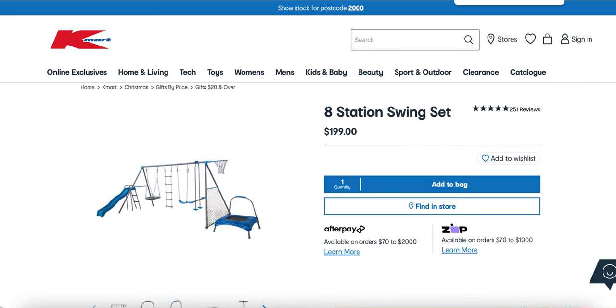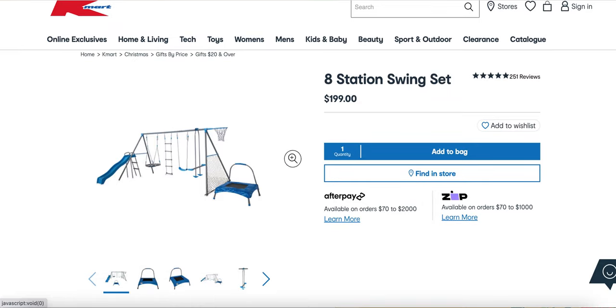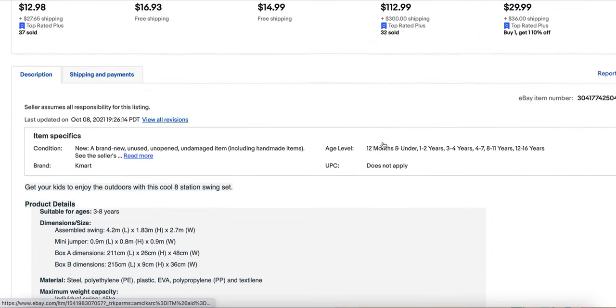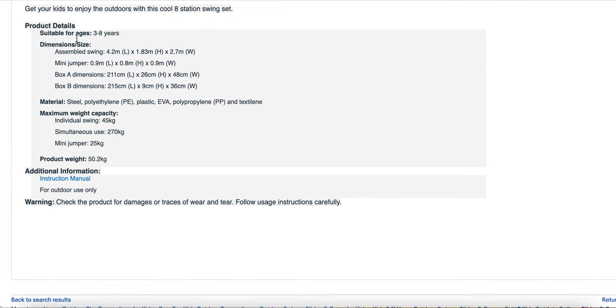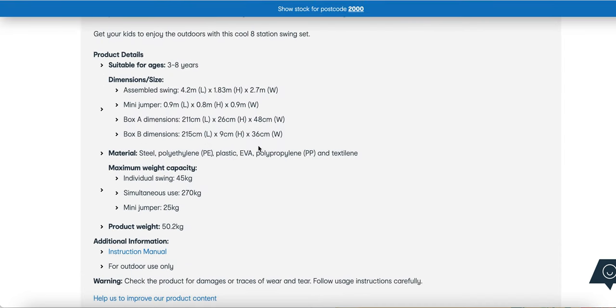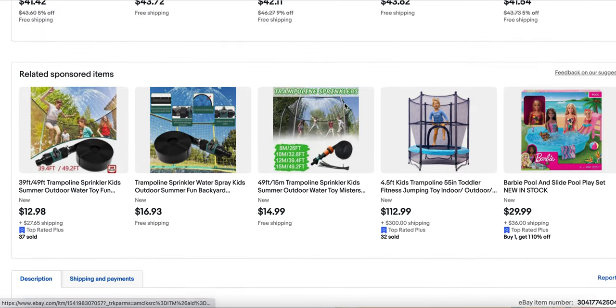To figure out if they're dropshipping as well, you want to look for the same photo and a similar description. So if you scroll down on the eBay listing — the product data says suitable for ages three to eight, they have the dimensions — and look, they've just copied this from Kmart and gone ahead and listed it on eBay.